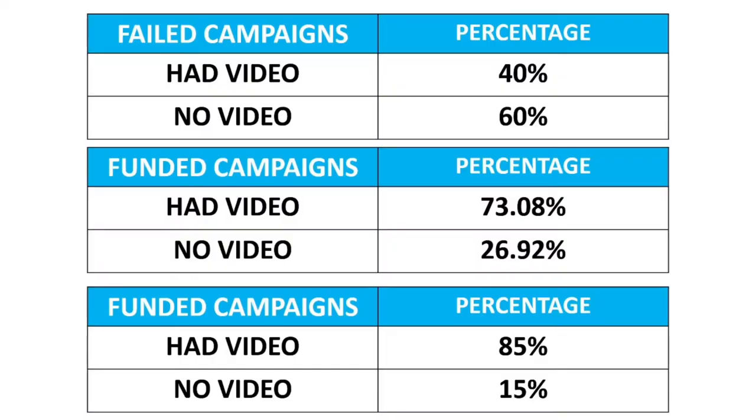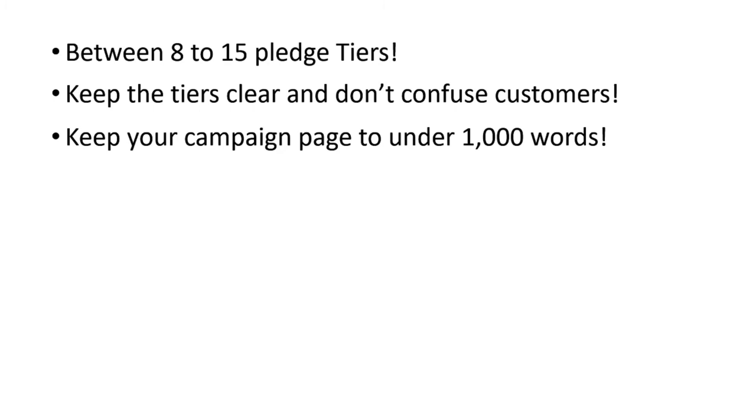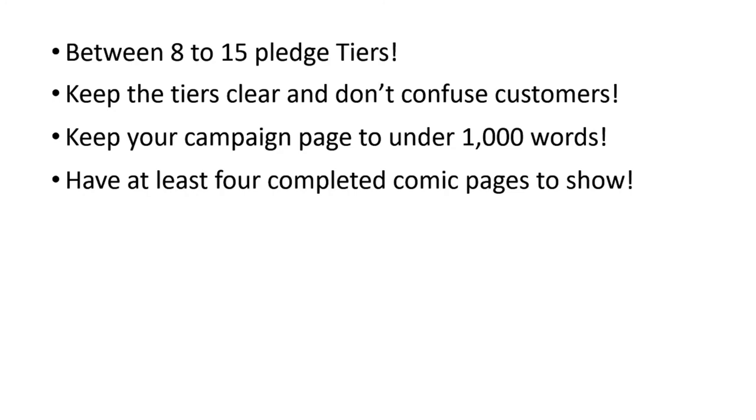What do I want you to take away from this video? You need to keep the amount of pledge tiers between 8 and 15. Keep those tiers clear and don't confuse customers — literally: this is how much it is, this is what you're going to get. When you confuse customers, you lose customers. Keep the words on your campaign pages to under a thousand words. The more you make people read, the more you're going to lose because of their retention. Have at least four completed comic pages on your campaign page — inks, colours, letters, the whole shebang — to show people what they're actually pledging on. Your core audience will back it anyway, but you need to hook new readers and new supporters. And you must have a video. Keep your videos under 90 seconds.